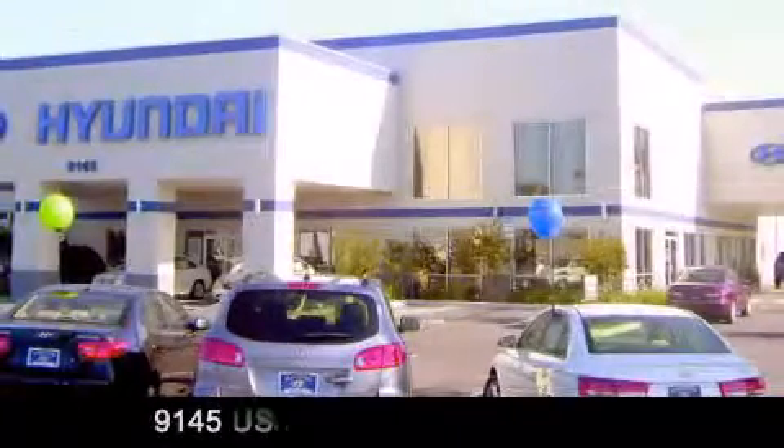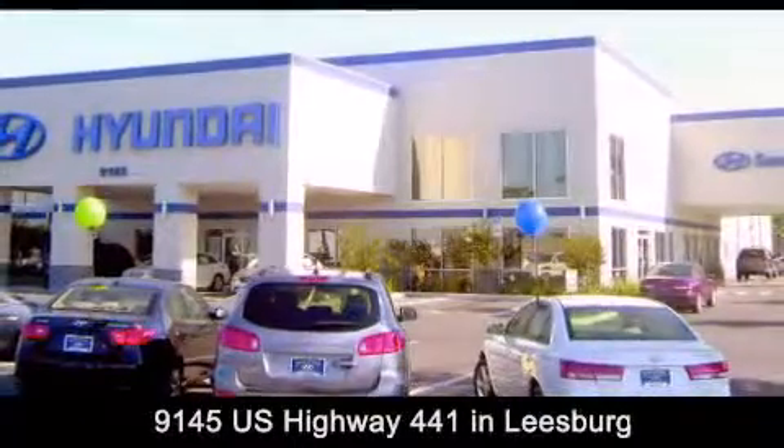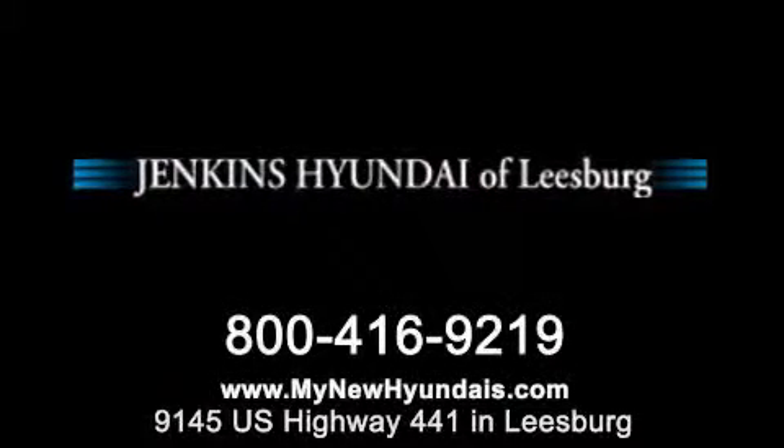Jenkins Hyundai of Leesburg is conveniently located at 9145 US Highway 441 in Leesburg. Contact us to find out about our financing specials or visit us at MyNewHyundais.com. Thanks, guys.